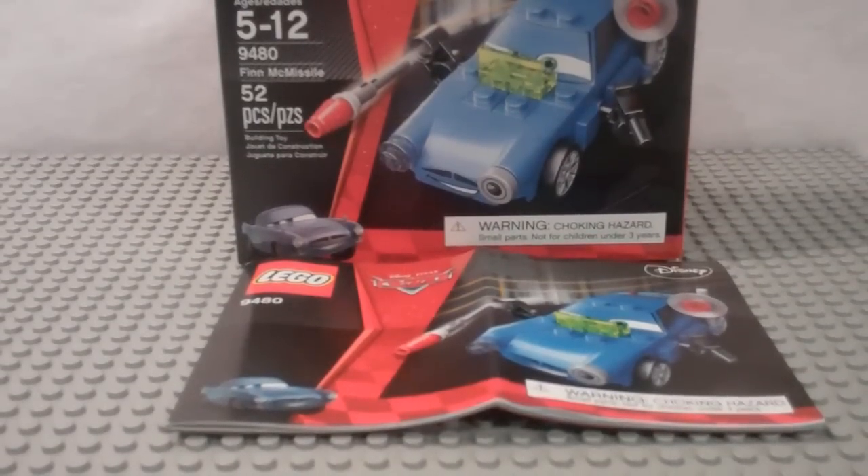Hey guys, what's up? It's me, Legolee329 here, bringing you a new Lego Cars review — my final of the four $7 Cars mini sets, and this one is Finn McMissile. Ages 5-12, set number 9480. It contains 52 pieces.